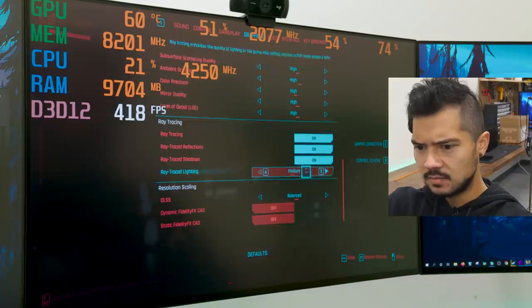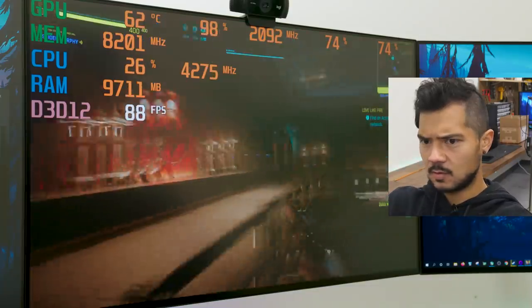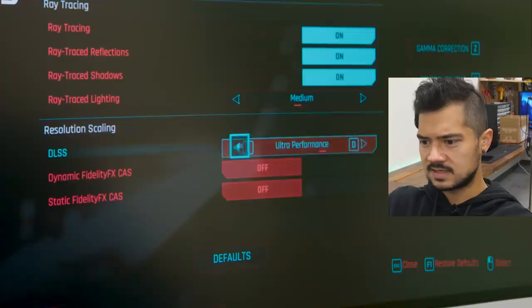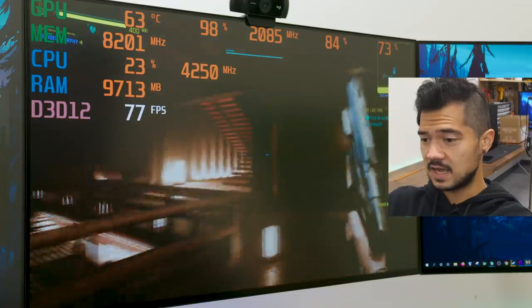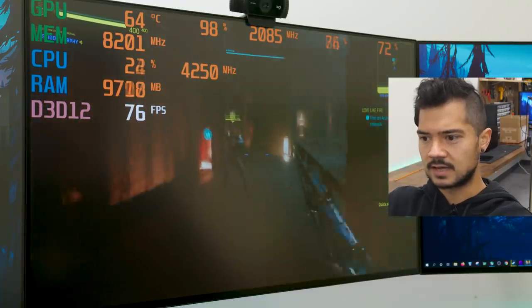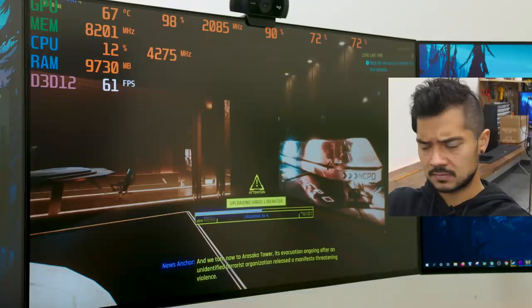Trying ray trace lighting on medium with DLSS performance — now we're getting much higher frame rates, well over 60, but the game doesn't look quite as crispy. DLSS ultra performance is too aggressive. Switching to regular DLSS performance — the game looks better than ultra performance and frame rate is a little lower but still well above 60 FPS. This is probably a good sweet spot. You may occasionally dip under 60 but not nearly as frequently. The game crashed — just the game being Cyberpunk.